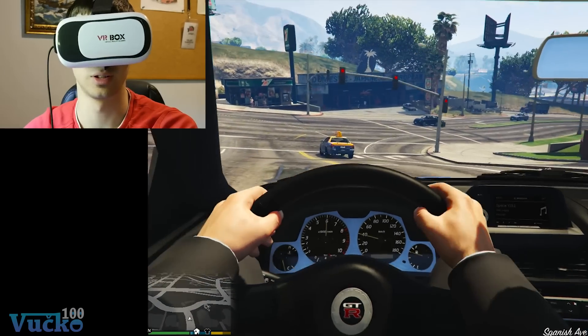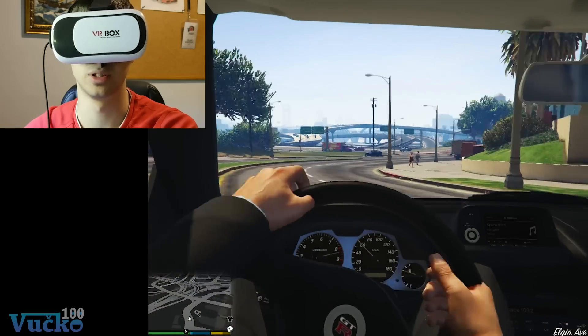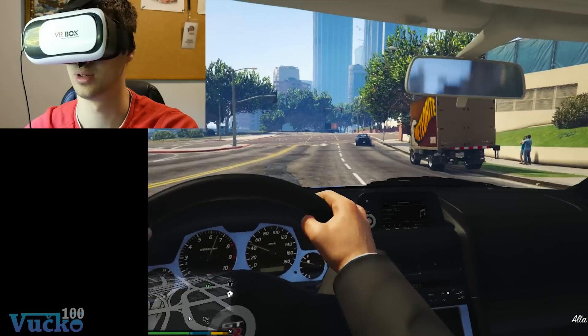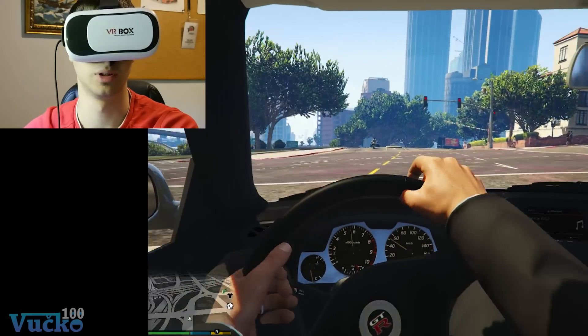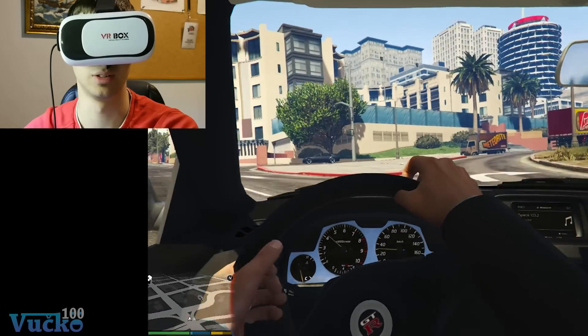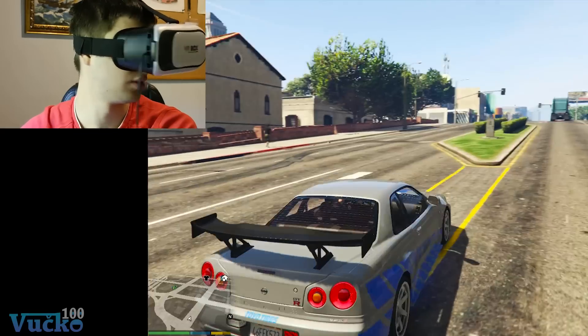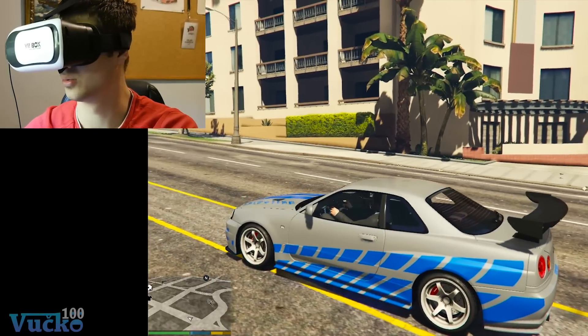I just wish it had a bit more responsiveness, because there is a bit of lag. But I think it's because of my phone — my phone isn't that good. This is cool to look around.